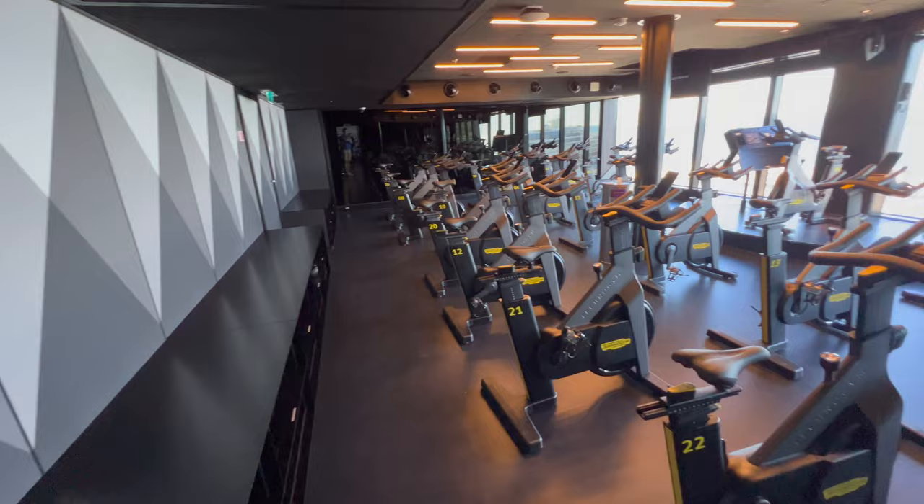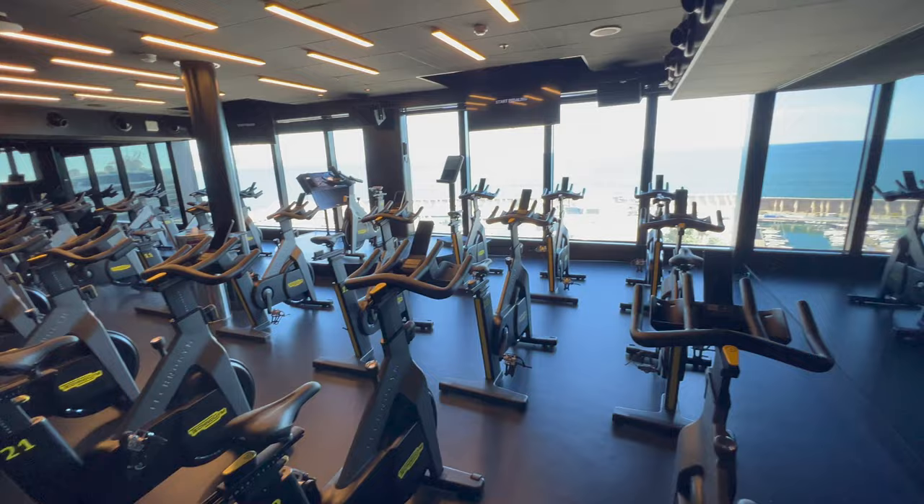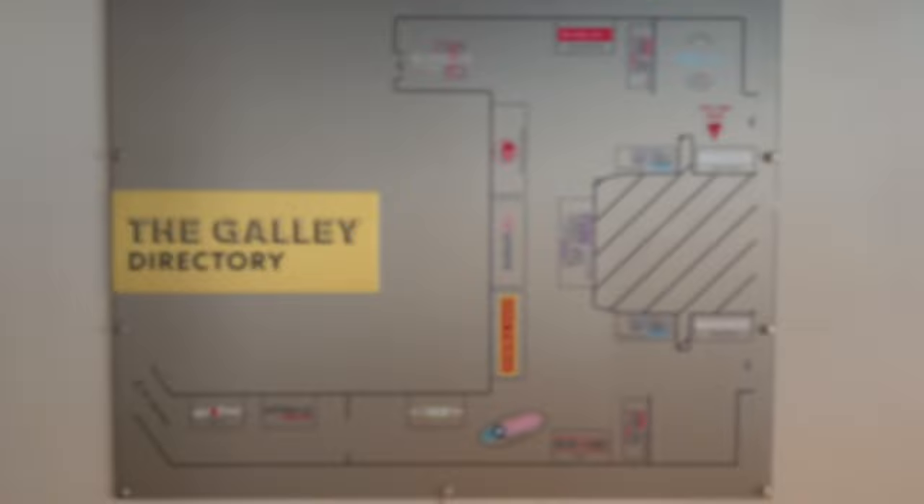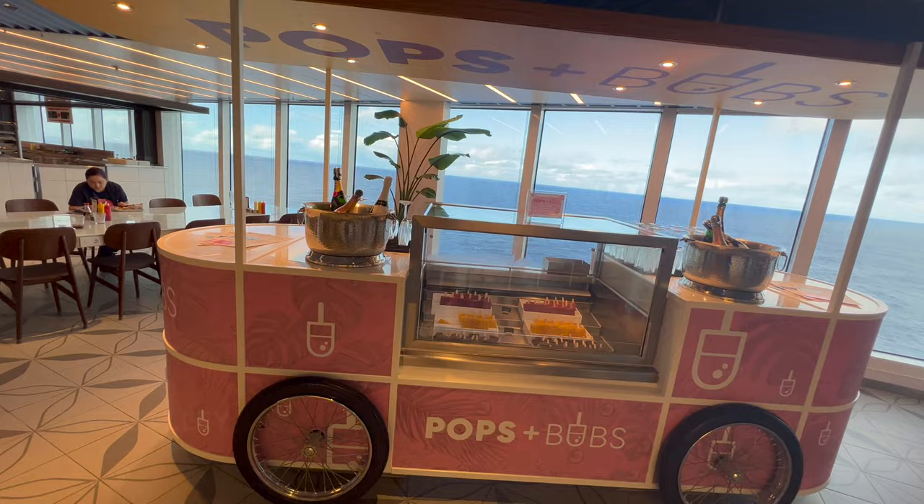There's also a fully digitally equipped spin studio — remember fitness classes are included. Lockers are also free to use; just pop a pin in and your stuff will be safe while you work out.